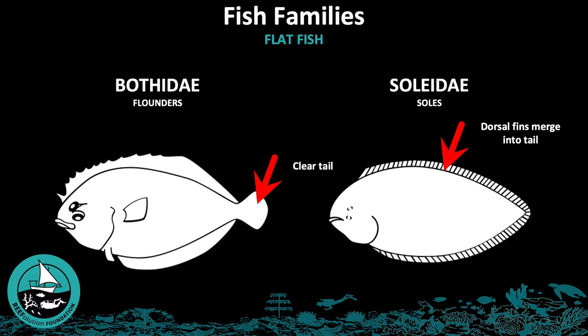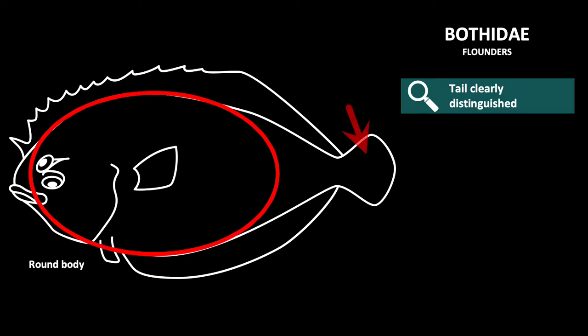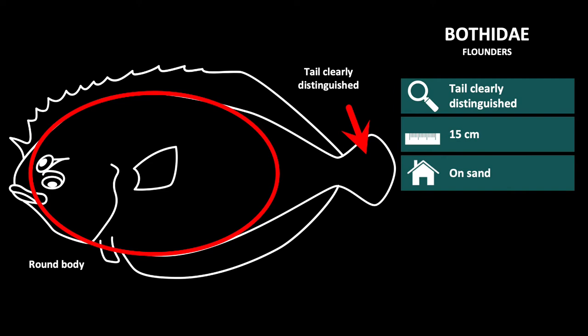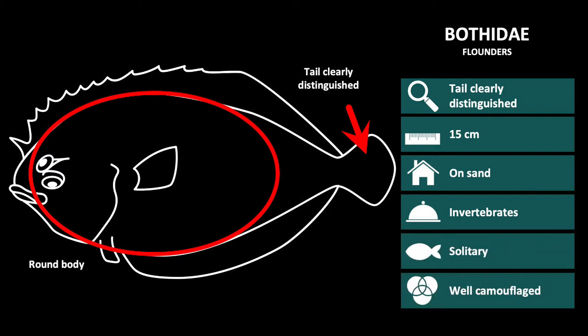Other than slight morphological differences, Solidae and Bothidae have a very similar ecological niche. Bothidae, or flounders, have a very round and flat body with a tail that can be easily distinguished. They are generally 15 cm long and can be found on sand, where they can easily be disguised and feed on crustaceans, polychaetes, and other benthic animals. They are a solitary species and are extremely well camouflaged.